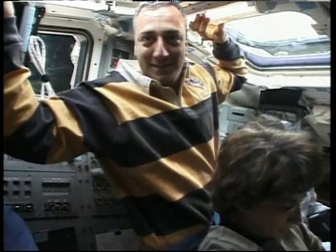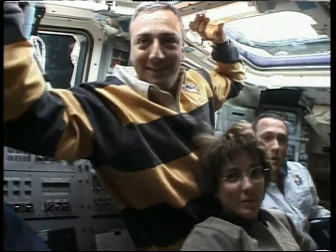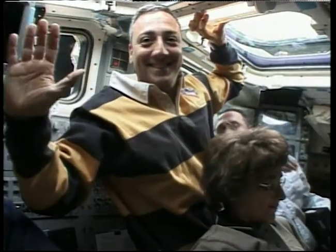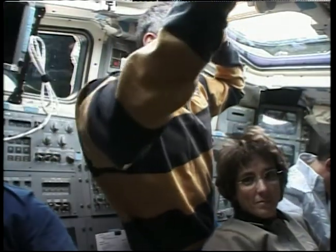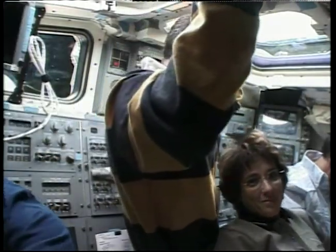Columbia, Houston, we see your happy faces on board and we're ready for the downlink. Okay, we just wanted to say hello, let you see our happy faces, and here comes the downlink.